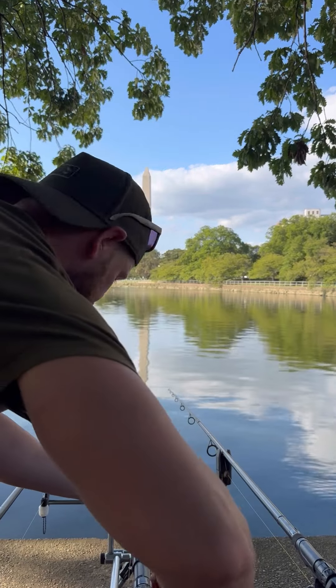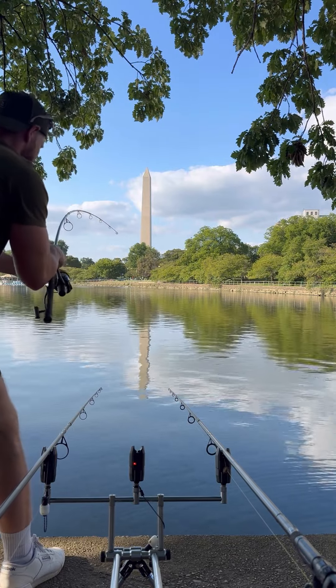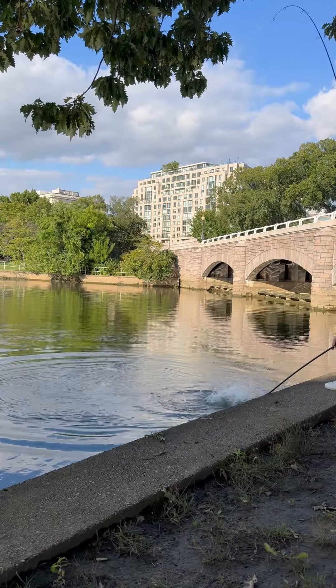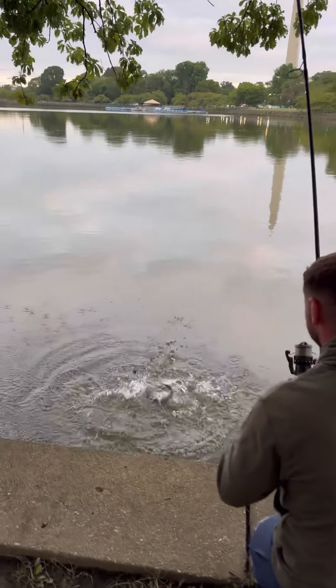Yes! I couldn't believe it — a river system that spans over 400 miles long and I was into a fish already. And in the back of the net it went, ready for its photo taken with this awesome backdrop.